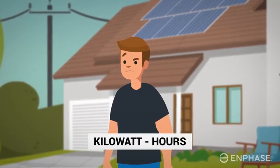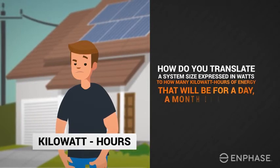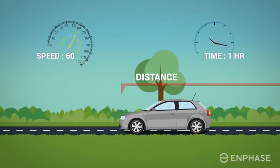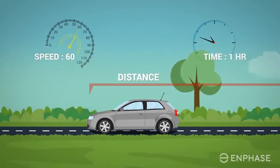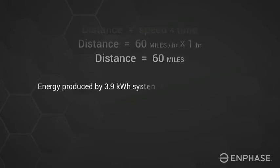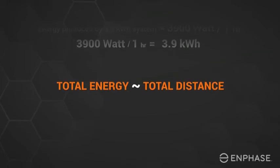But your utility charges you for energy expressed as kilowatt hours. How do you translate a system size expressed in watts to how many kilowatt hours of energy that will be for a day, a month, or a year? Power and energy are analogous to the concepts of speed and distance. If a car travels at 60 miles per hour, we know how fast it's going, but don't know the distance traveled until we measure how much time it traveled at 60 miles per hour. If the car traveled a constant 60 miles per hour for one hour, we could confidently say we traveled 60 miles. Similarly, if a 3.9 kilowatt system produced a constant 3,900 watts for one hour, we could say it had produced 3.9 kilowatt hours. Total energy is like total distance in our analogy.